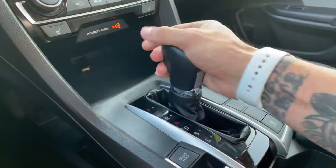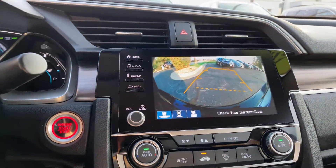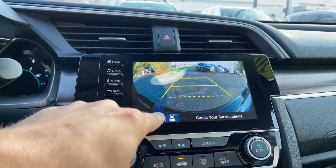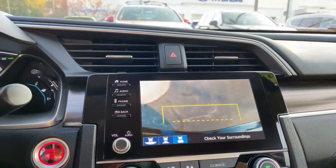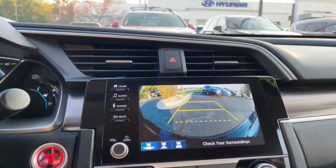Shifter — park, reverse — it's going to bring up the backup camera, and it's got projected pathing to show you exactly where you're going to be steering. There are a few different views you can choose as well: a nice overhead, full front, and wide angle.